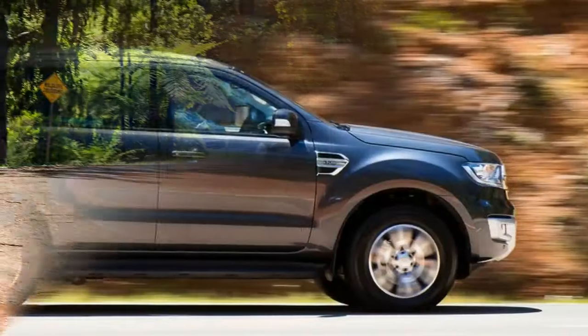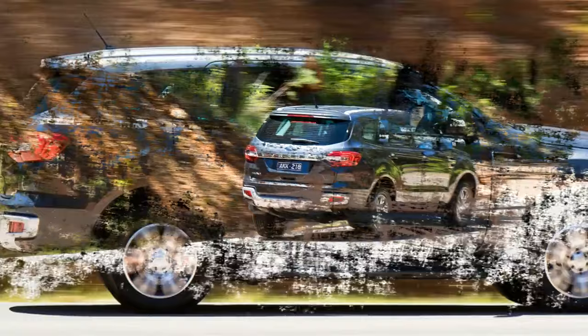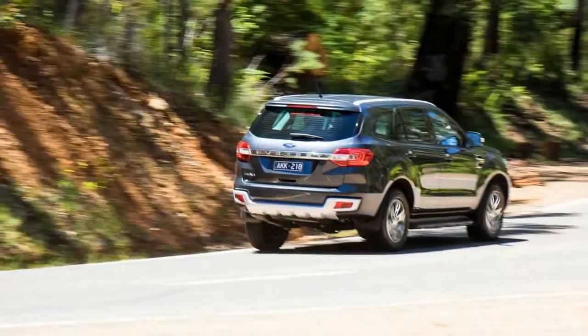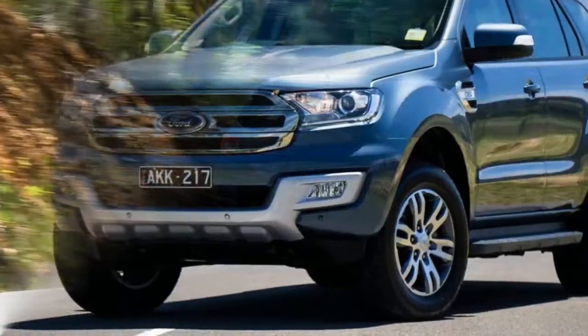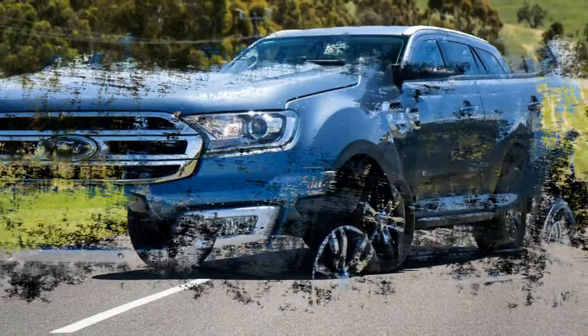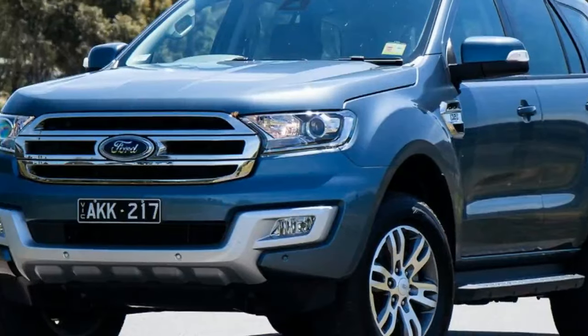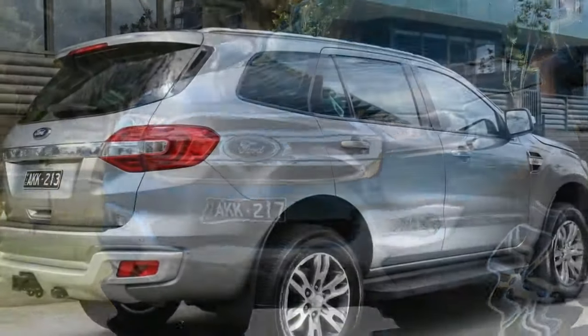For buyers, the removal of front-wheel traction shaves a solid 98kg, or 4%, from the weight of the big SUV — 2,407kg vs 2,309kg — and more importantly, 8% on the list price, as the RWD Trend is a clean $5,000 cheaper than its AWD sibling.